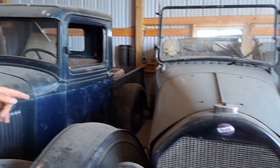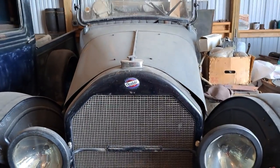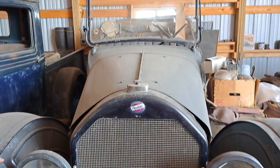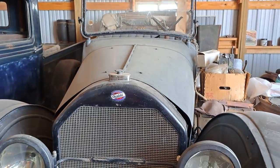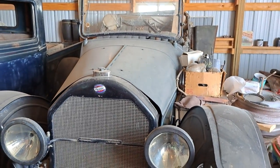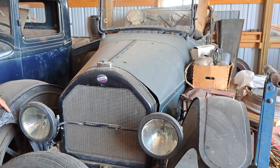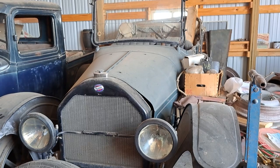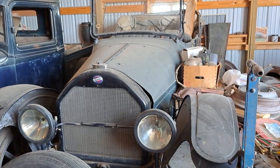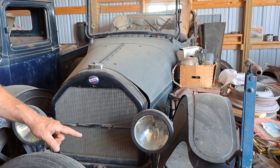This one is a 1916 Overland — Willys-Overland, who later went on to make Jeeps. This car was in a museum for probably 50-plus years. I've had it three or four years now; we've got to do some work to it — the tires aren't the best.